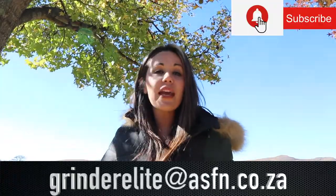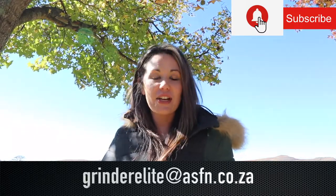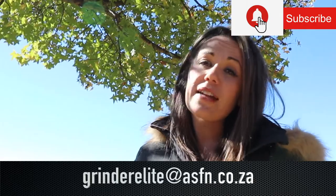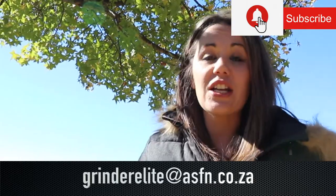Well that brings us to the end of this week's ASFN Newsflash. Remember to send your catches to grindelite at asfn.co.za. Also remember to subscribe to the channel and hit that bell icon if you would like notifications of when new content is getting loaded.